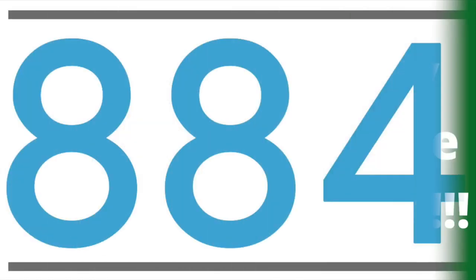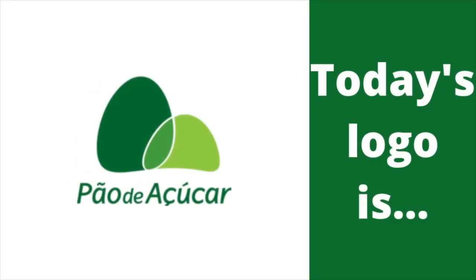Hey there guys, Robert here and welcome to episode 884 of Logo History. For this episode we're gonna have a look at Pau de Atricar from Brazil. There is no info for this logo, and now without further ado let's get started.